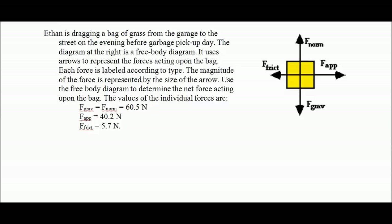So let's take a look at what you've got. You've got the normal force here, and the gravitational force there. These two are going to be equal to each other, as indicated. We have an applied force - this is Ethan applying the force in an easterly direction, or positive X. And friction is opposing that force. Friction will always oppose that force.